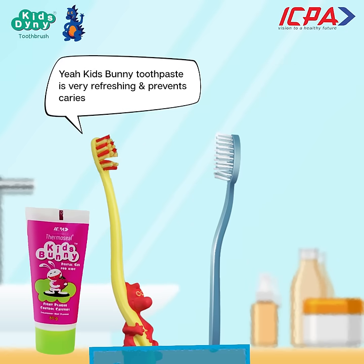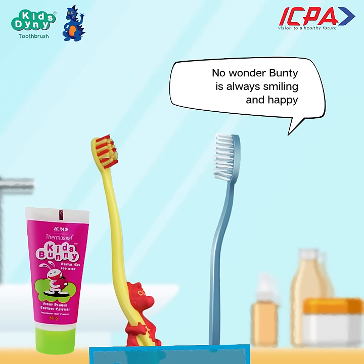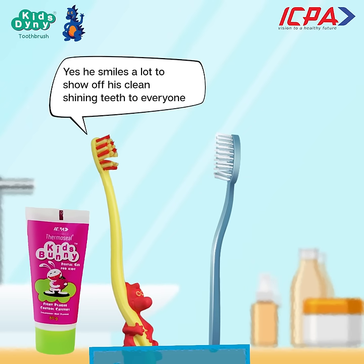Yeah, Kid's Bunny toothpaste is very refreshing and prevents caries. No wonder Bunty is always smiling and happy. Yes, he smiles a lot to show his clean and shining teeth to everyone.